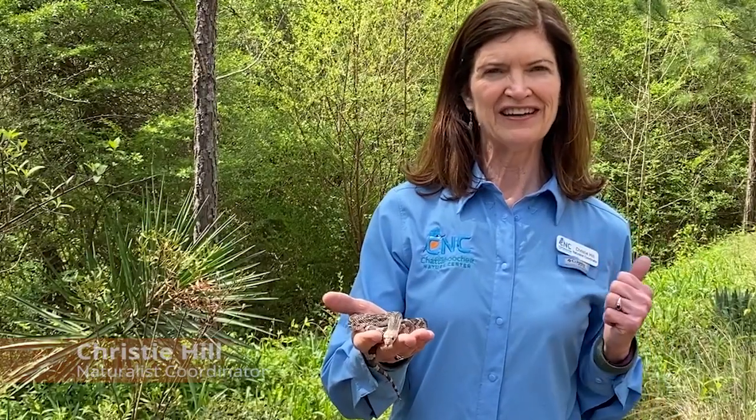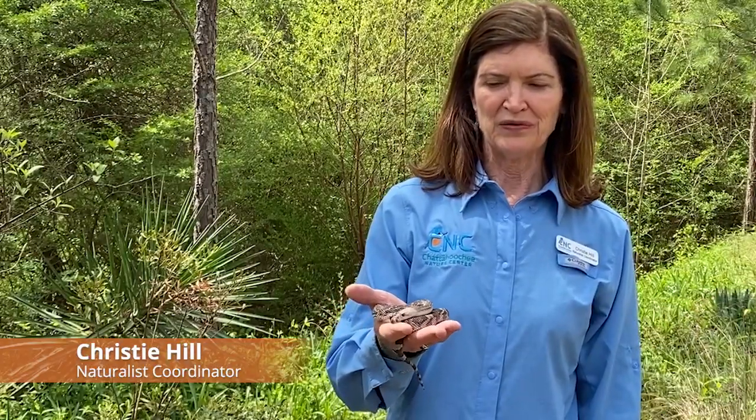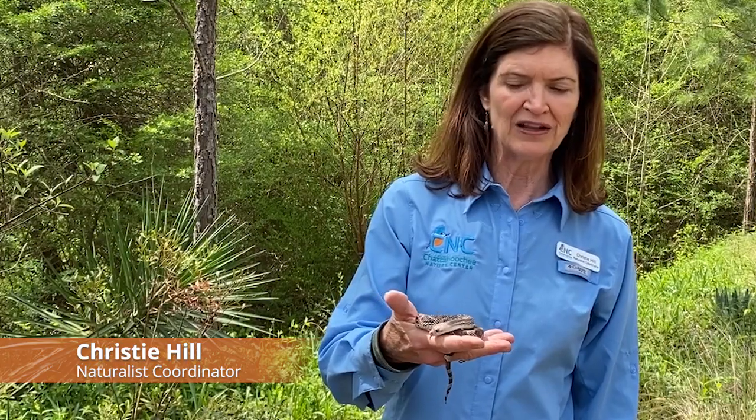Hi, I'm Christy Hill, Naturalist Coordinator at the Chattahoochee Nature Center, and we are here with one of our non-releasable wildlife.